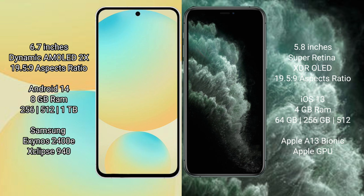Samsung Galaxy S24 FE runs on the Android 14 operating system. iPhone 11 Pro runs on the iOS 13 operating system.